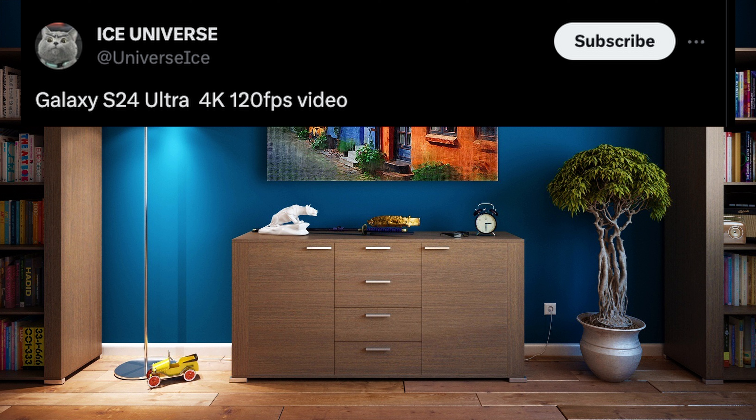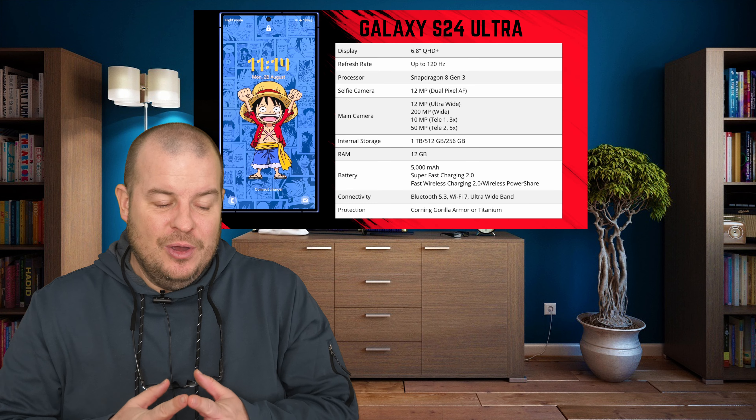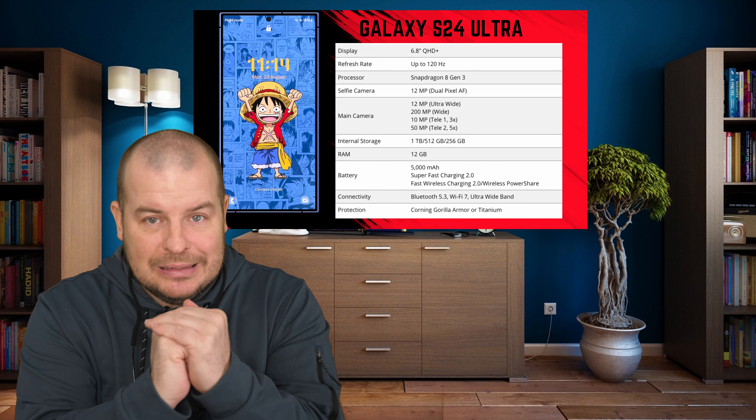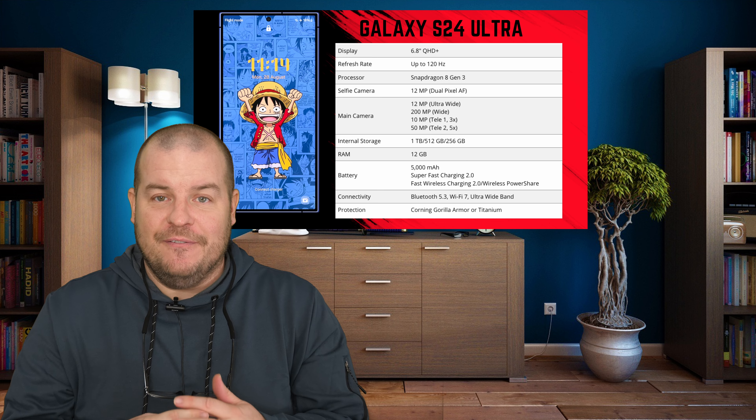Currently, 4K60 is the highest we can do. 4K120 would enable slow motion at 4K. So that would be a nice little feature. But he also goes on to say that this function is in testing and it may not be preserved for the phone at the end of the day. So just keep your hopes kind of protected on that just in case that one doesn't come true, but they are testing it at the very least.